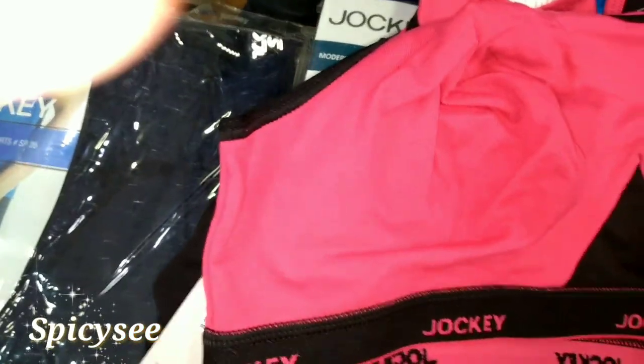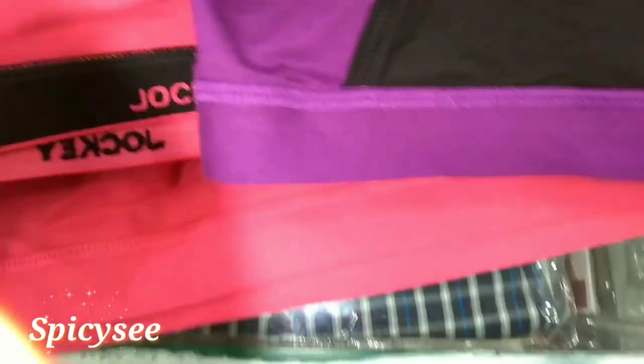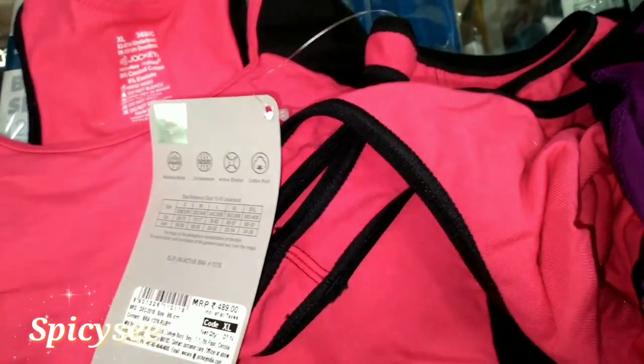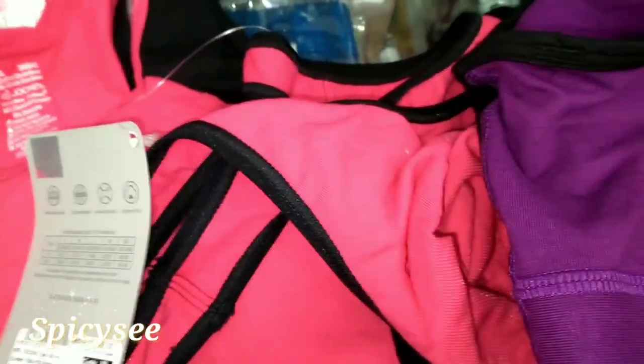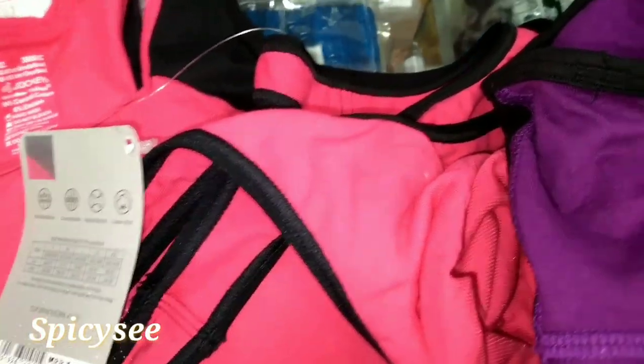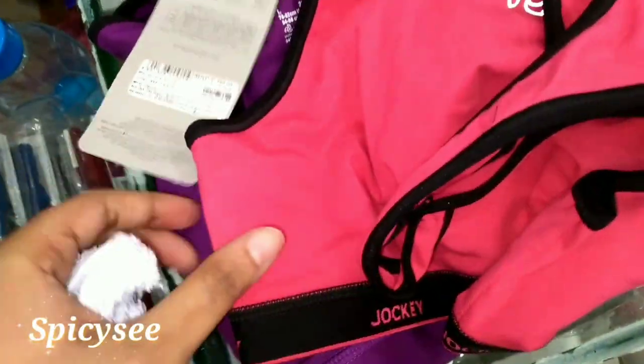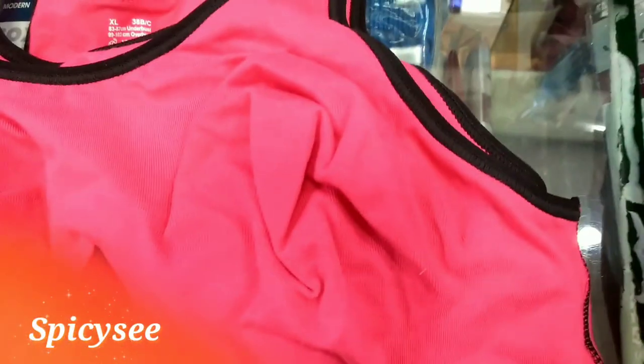So these are the two kinds of bra — one was padded and one was non-padded. Right now I'm at the Jockey store, and I want to show you they have a lot of varieties — not only for women but also for men. Jockey is a very famous brand. It gives good comfort, good support, it's flexible and makes you feel good throughout the day. They have a lot of bra varieties in padded and non-padded in cool colors like purple, veggie, black, pink, and blue.